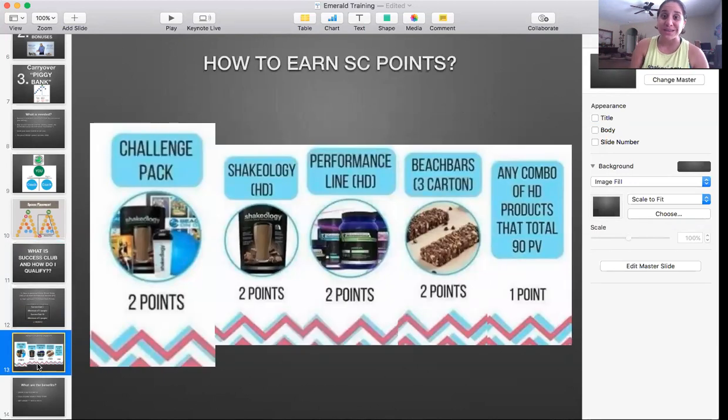Just like many of you guys here probably started with a challenge pack. I can't stress enough — that is our perfect starter pack. It's cheaper for the customer, and as a coach you get more commission off of a challenge pack. A challenge pack is the way to go, but there are different ways that you can earn points.